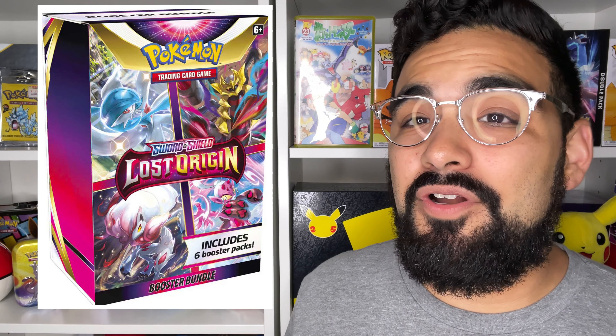New this go-around, we have a booster bundle, which kind of looks like a build and battle box but it's just a box that comes with six booster packs. This is a new product they haven't done before — it's called the Booster Bundle Lost Origin box. It looks cool and I'm sure I'll be picking one of these up.